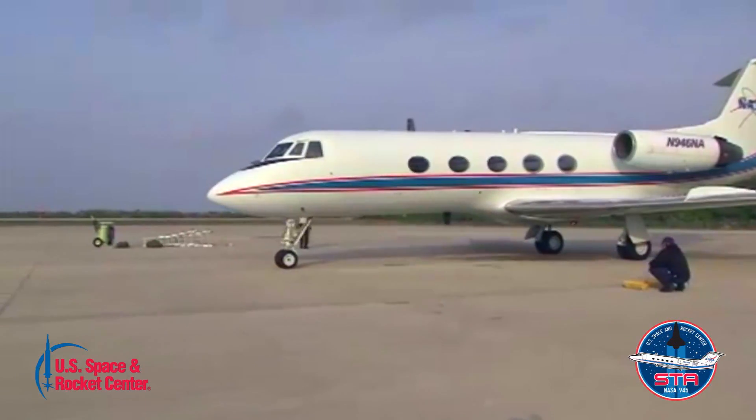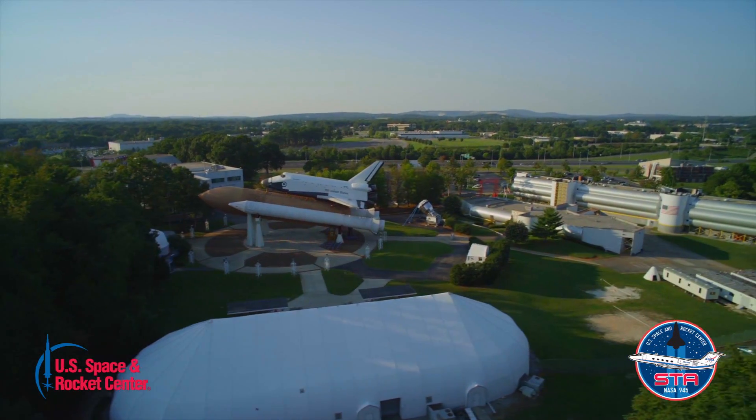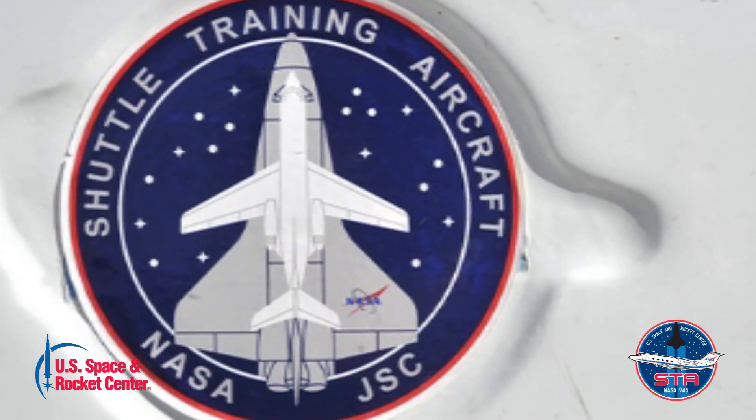The U.S. Space and Rocket Center plans to exhibit the G-2 in Shuttle Park along with our full shuttle stack featuring the Pathfinder orbiter and our recently acquired T-38. These three vehicles represent a kind of shuttle trifecta, where the T-38 and the G-2 were used by astronauts to train for flying the orbiter.